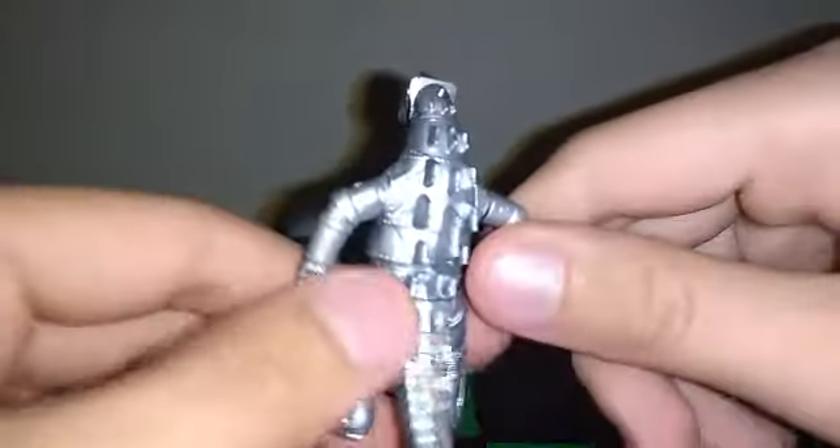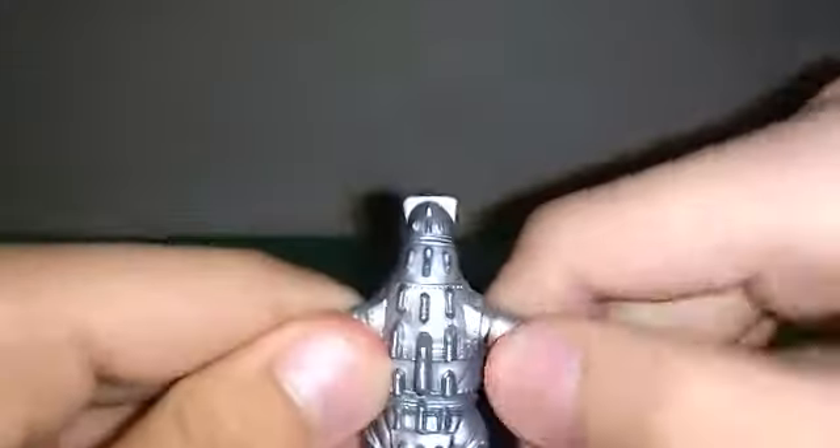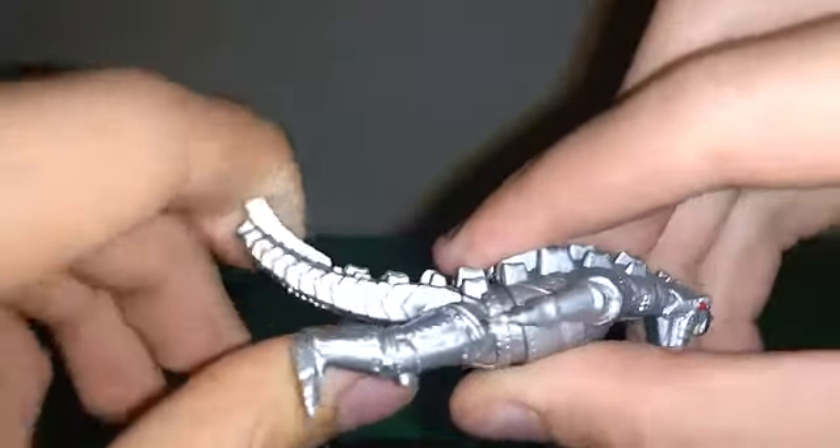Zilla didn't have any articulation, and it looks like if you broke the glue seam it would rotate. I mentioned that if he came with an extra head you could pose him like he's flying, but yeah, that's pretty much it for MechaGodzilla — pretty simple.